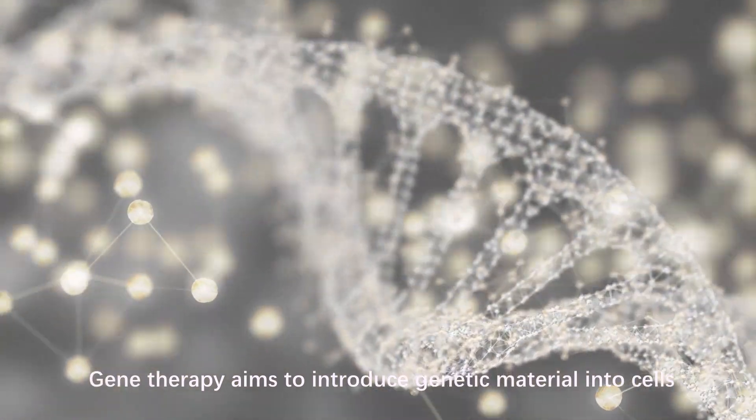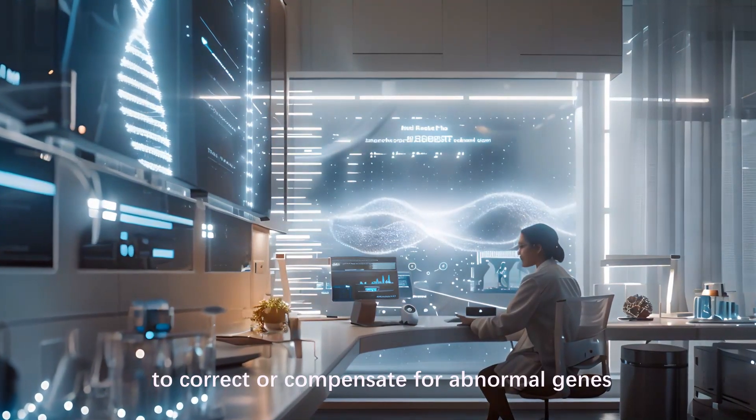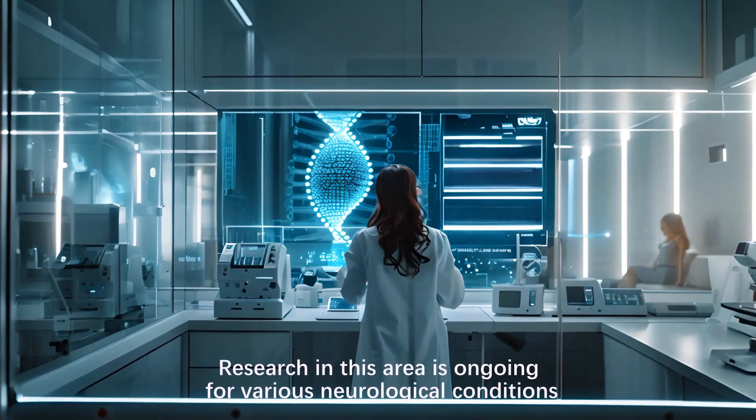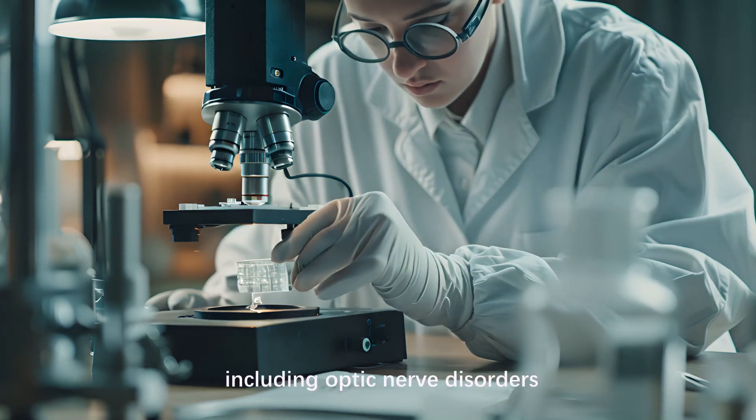Gene therapy aims to introduce genetic material into cells to correct or compensate for abnormal genes, or to provide neuroprotective factors. Research in this area is ongoing for various neurological conditions, including optic nerve disorders.